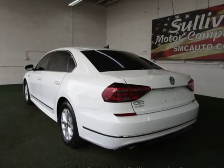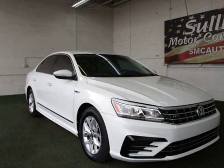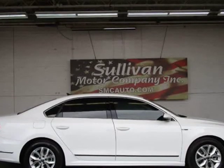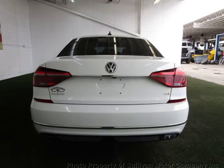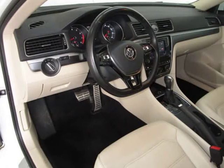Key features and options: comes equipped with Bluetooth and front heated seats. This Volkswagen Passat also includes power driver seat, clock, climate control, tachometer, dual-zone climate control, cruise control, power steering, telescoping steering wheel, steering wheel radio controls, power mirrors, and leather steering wheel.